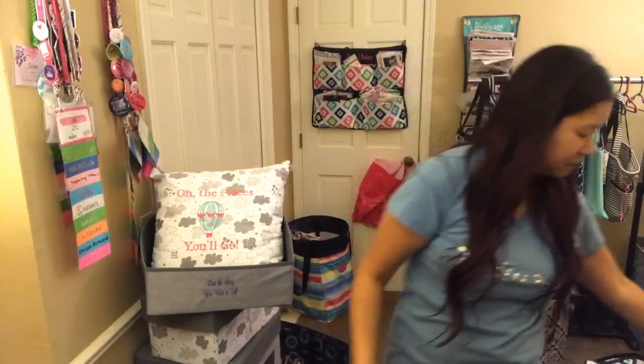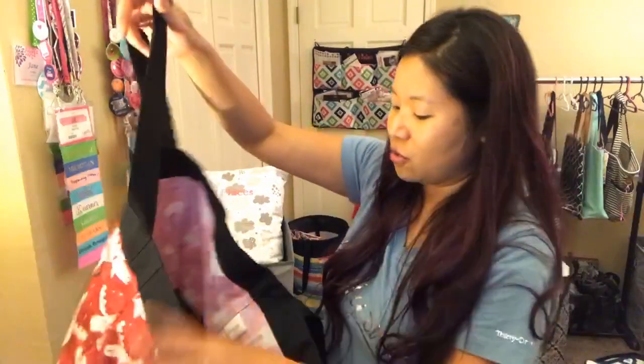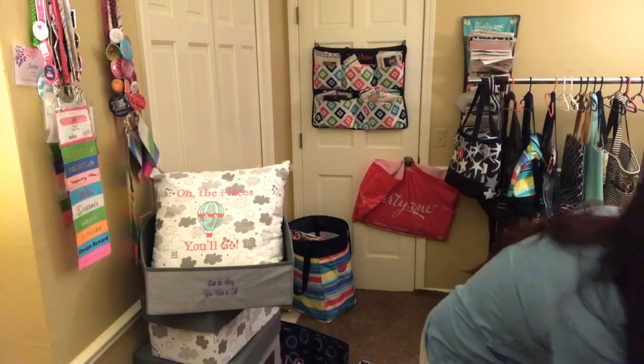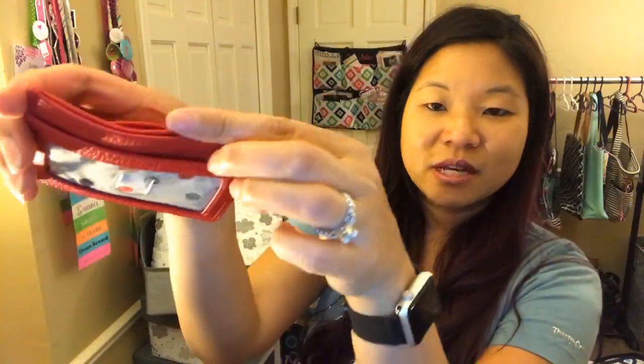We've also got a couple of Moose and Around products — this is the Essential Storage Tote, which is a great carry-all size. These are great little gift items. This is the Extra Credit wallet: you've got three pockets, another pocket, and a little secret pocket on the inside. These are only $8.99 right now, in red or charcoal. You could easily add a gift card and give it away — like a Starbucks or Target gift card for a teacher.